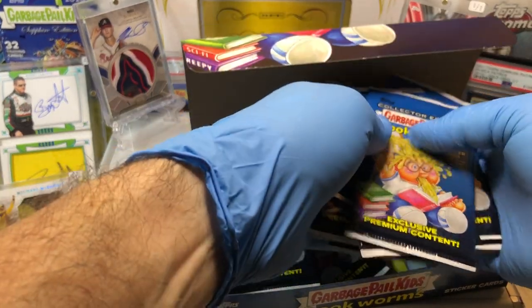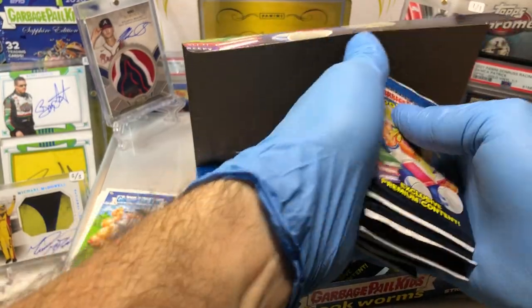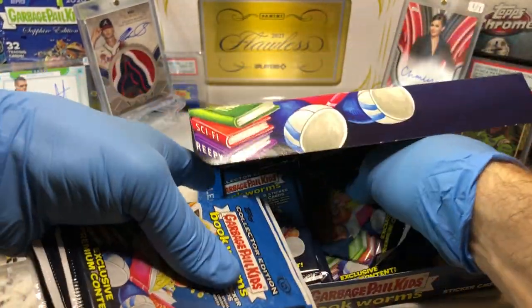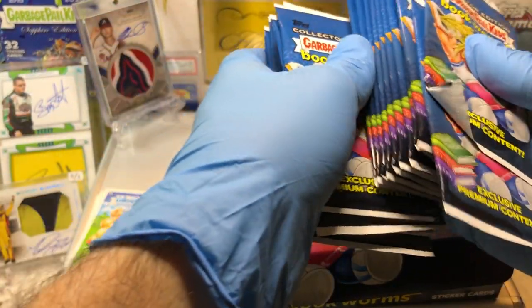Haven't pulled any plates yet. Pulled a trippy sketch — Aliens vs. Predator GPK — that was pretty slick. Check out that video if you haven't seen it already. Alright, I've got all my packs out, not leaving anything in — I promise. Last time I left a pack in there. Yikes.